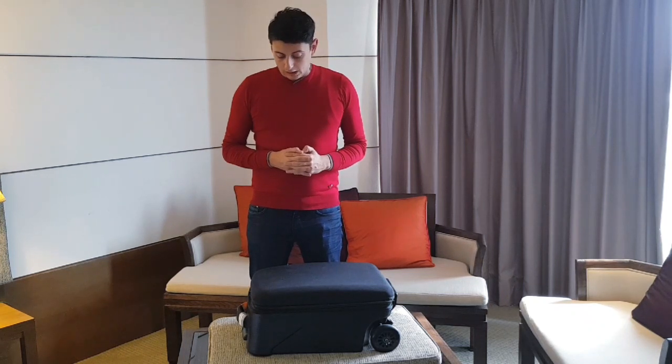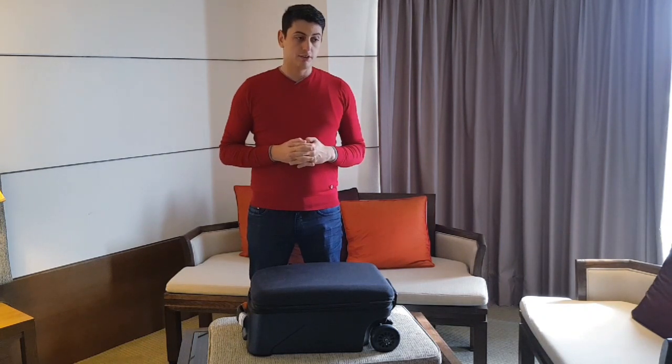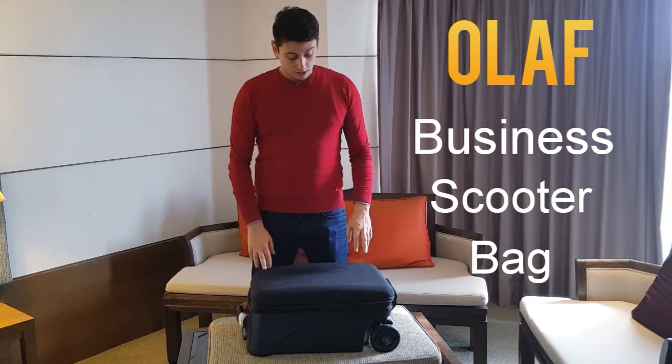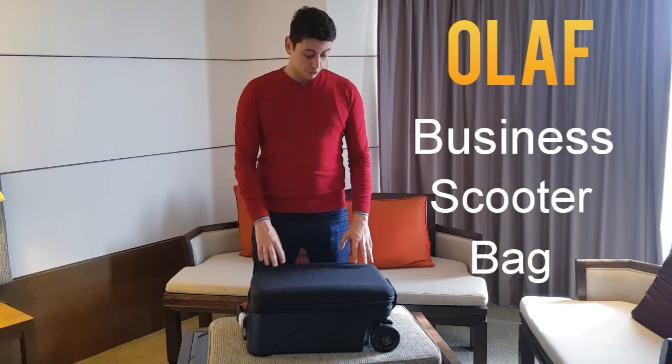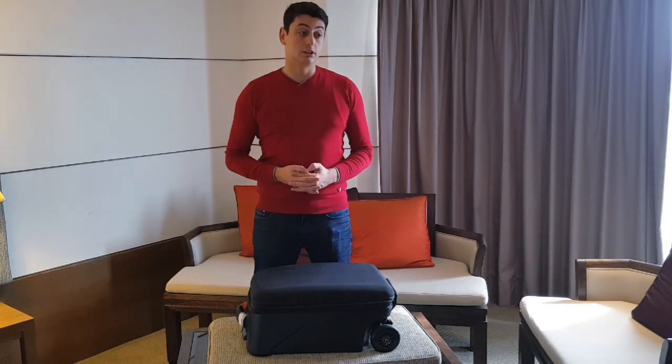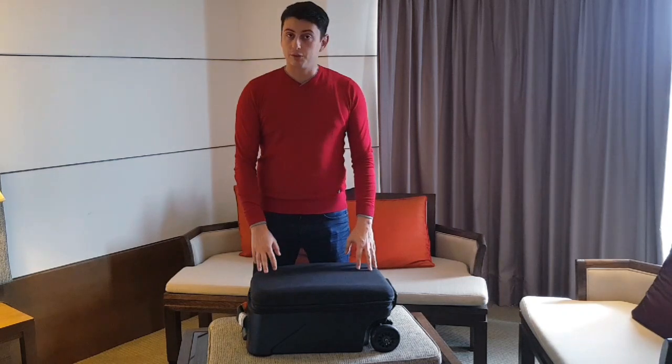Hi guys, I'm Celis Narek Aknazaryan and today I want to share something really special with you. I've never done any reviews or videos like this before, but this particular item is so crucial in my very extensive traveling life that I feel I have to share this really fantastic piece of luggage. It's called the Olaf Business Scooter, by the company Olaf in Slovenia, which makes really great stuff. This particular suitcase changed my life and made my traveling routine so much easier. As you can tell from the name, it's a scooter bag — a carry-on suitcase that's quite spacious.